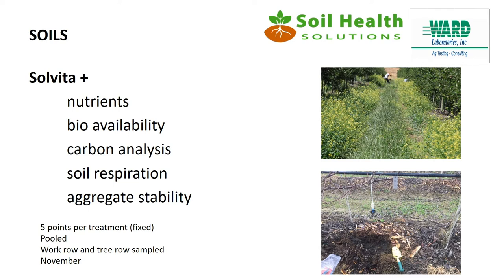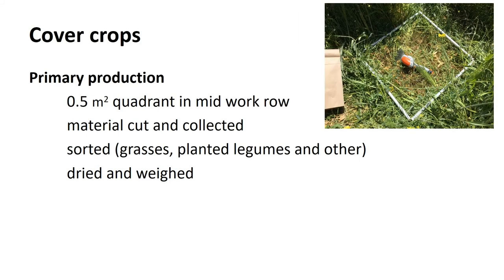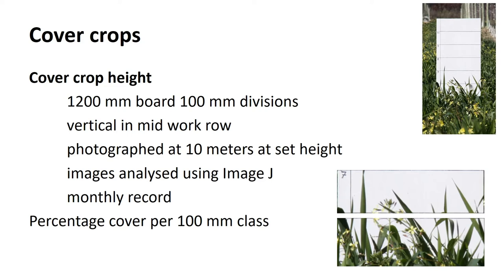For cover crop primary production, I took a quarter square metre and removed all above-ground vegetation, classifying it into grasses, planted legumes, and other - basically weeds - then dried and weighed it. Cover crop height: I used a whiteboard divided at 100mm intervals, placed in the row, photographed from 10 metres back, then used image analysis to determine cover per 100mm-high square.